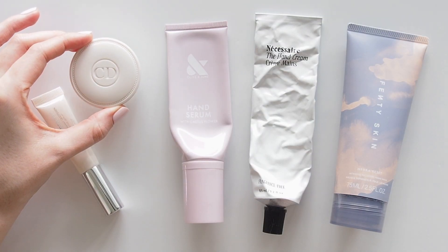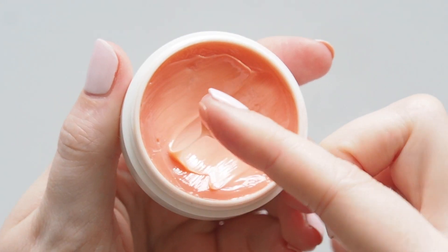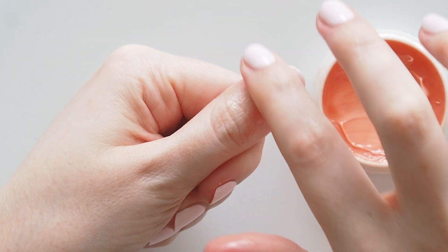Dior's Apricot Nail Cream has been around since the 60s. It's an iconic mani pot with a sweet apricot scent, much richer and thicker so you do have to do more massaging to really work it into the skin around your nails.